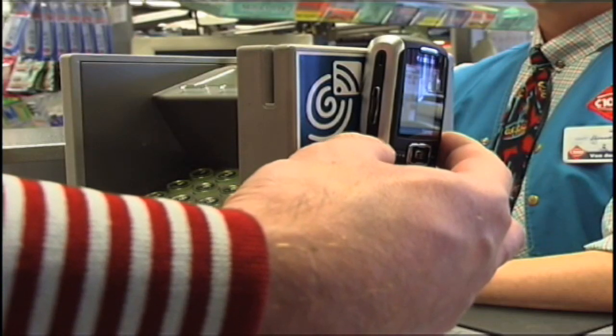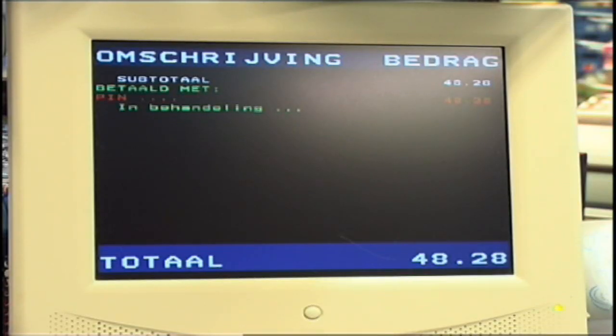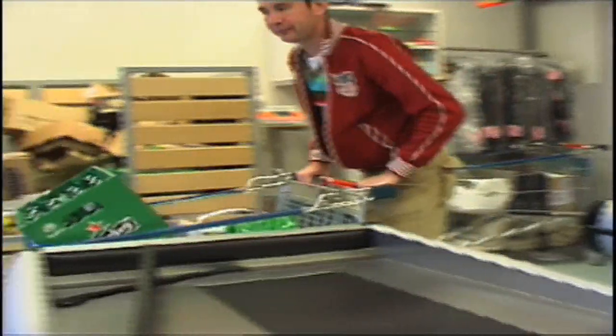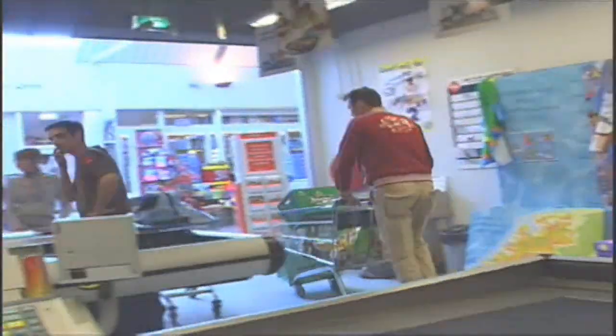Similar to using his debit card, the customer has to enter his personal identification number. He has now made a transaction using his Rabobank account. The receipt shows that the groceries were paid with the account number of Mr. van der Wal. The mobile phone replaces wallet and debit card. Very easy.